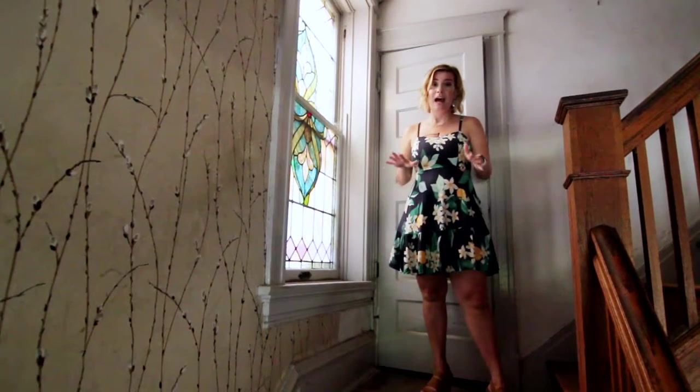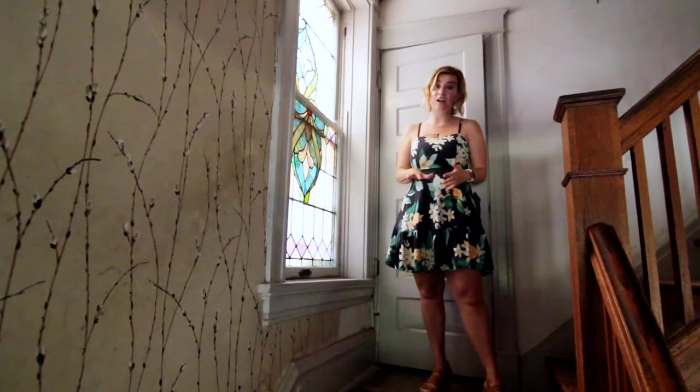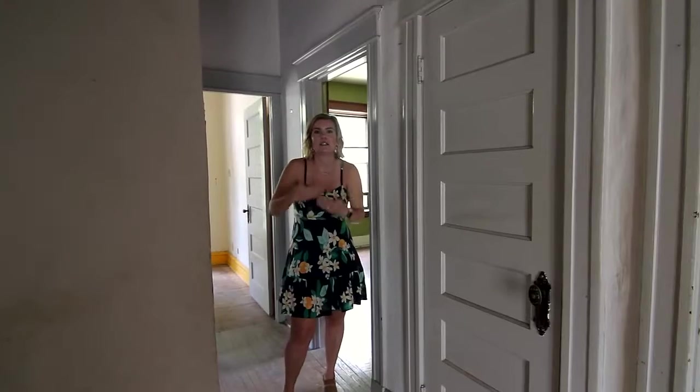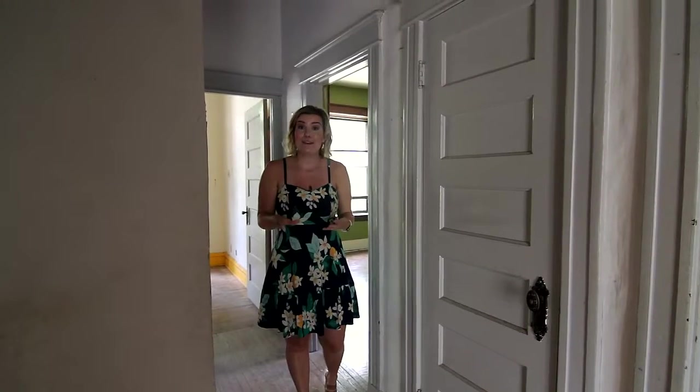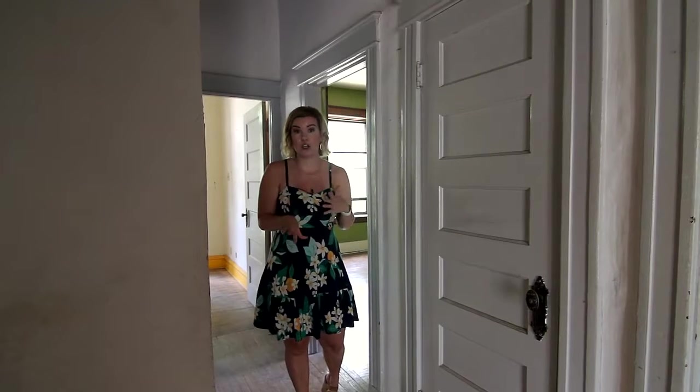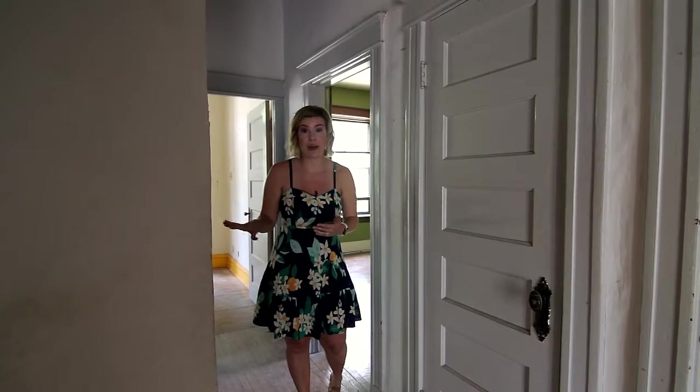From the beginning, I told you there is tons of original character in this home, and it is a great example here with this awesome stained glass window. Welcome to the second floor. We have four bedrooms on this floor — two are larger than the other two — and we have the main full bathroom.